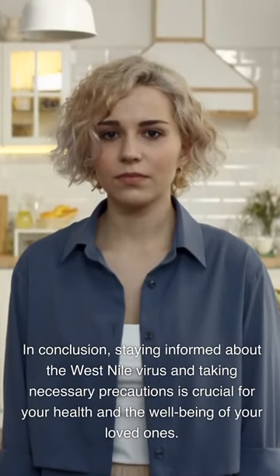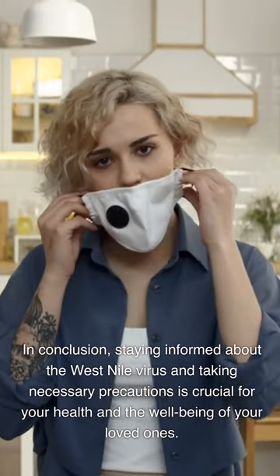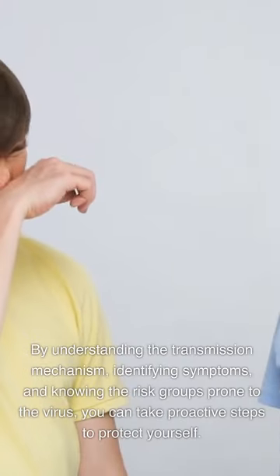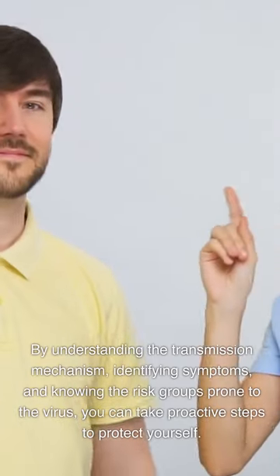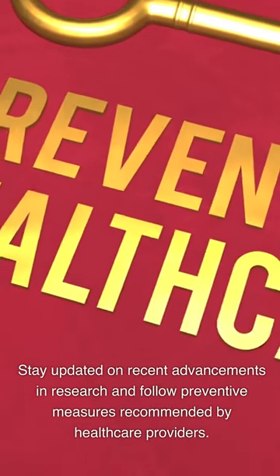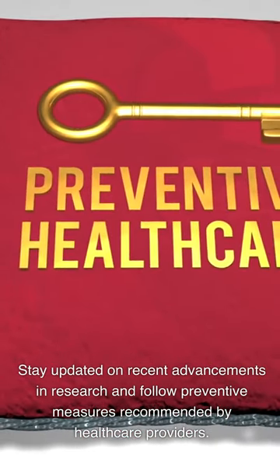In conclusion, staying informed about West Nile virus and taking necessary precautions is crucial for your health and the well-being of your loved ones. By understanding the transmission mechanism, identifying symptoms, and knowing the risk groups prone to the virus, you can take proactive steps to protect yourself. Stay updated on recent advancements in research and follow preventive measures recommended by healthcare providers.